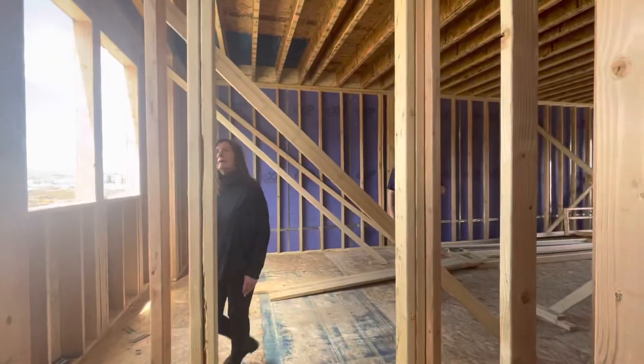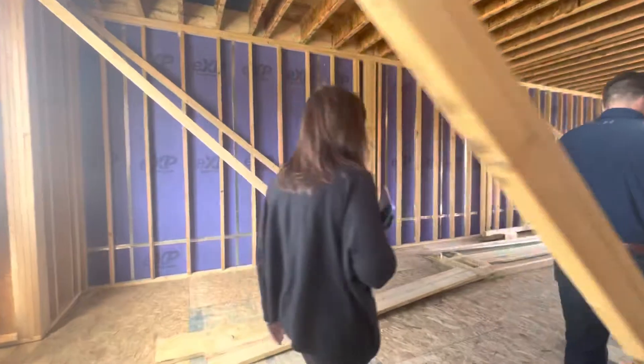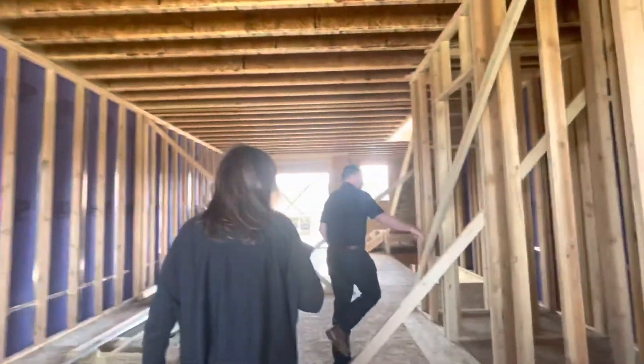Cabinets go from there all the way to here, and then cabinets underneath the island as well, and cabinets there too. Walk-in pantry — oh nice — with a window. This is huge. The natural light will be really nice. Refrigerator is right here. There's a half bath.